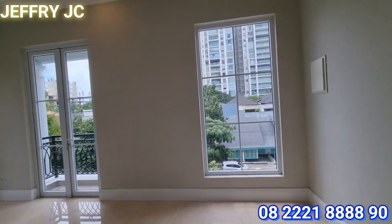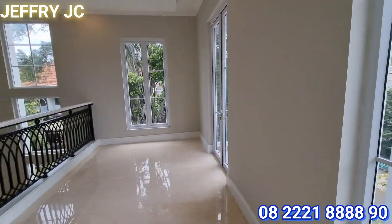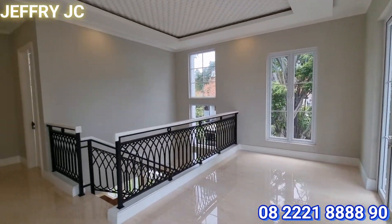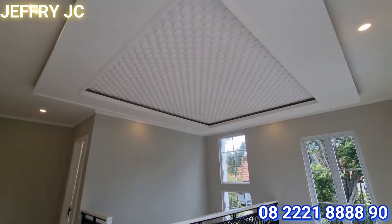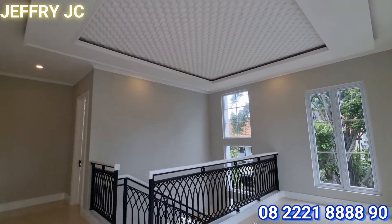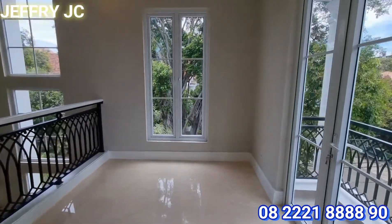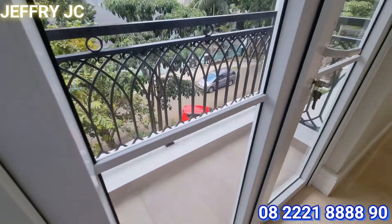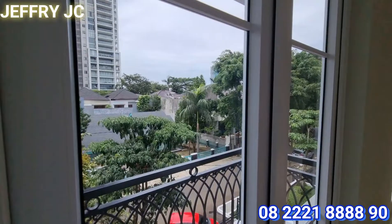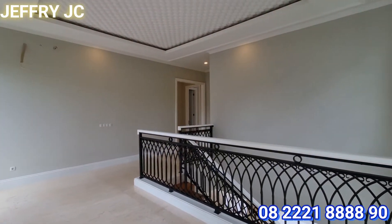Kita sudah sampai di lantai 2. Ini merupakan area living room yang lumayan besar, yang bisa dibilang lebih bersifat intimate atau privasi khusus untuk keluarga. Ada area balkon yang tidak terlalu besar tapi masih oke sobat JC. Kalau butuh udara segar tinggal buka pintu ke balkon saja.